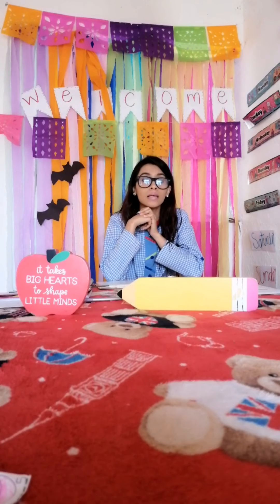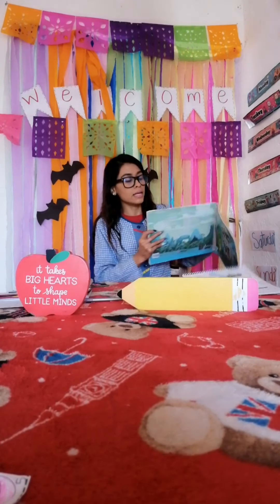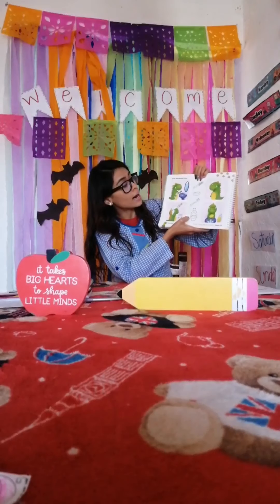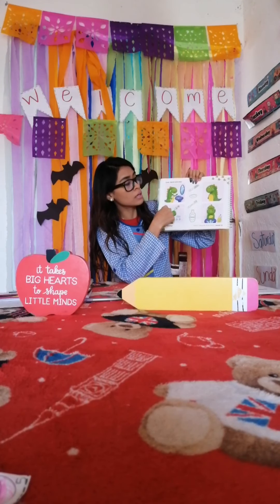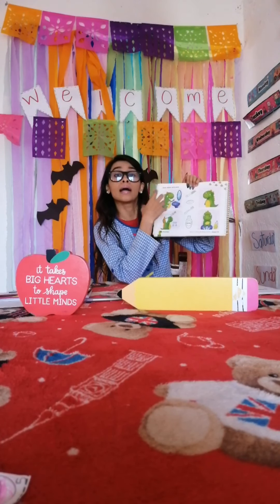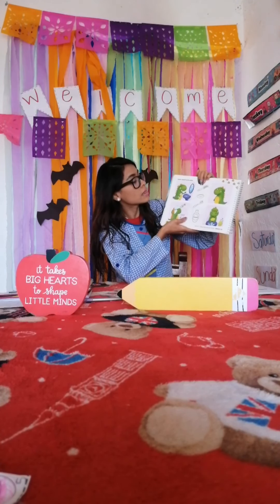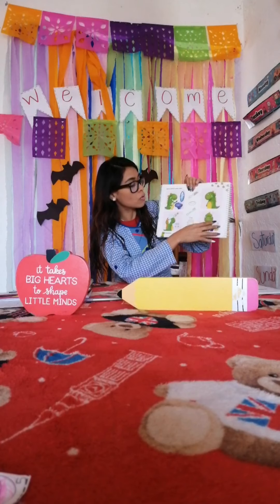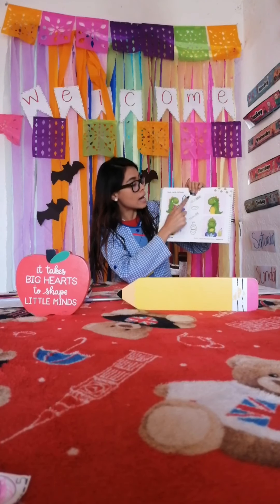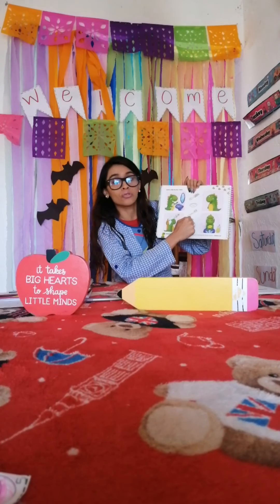Please open your student's book on page number 34. On this page we have Dino. Dino's doing some activities. So look, match and color — look on the page, match the objects and color the pictures.